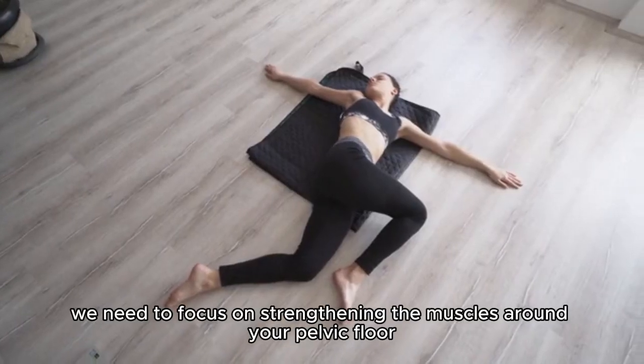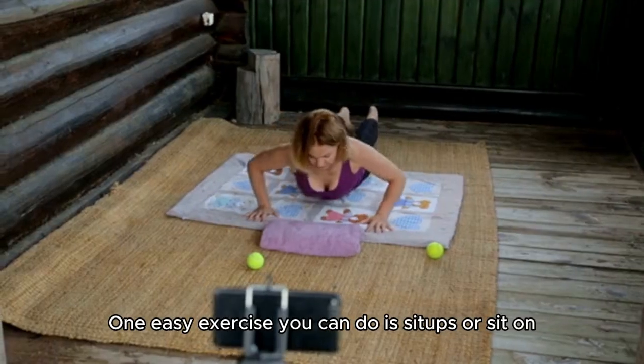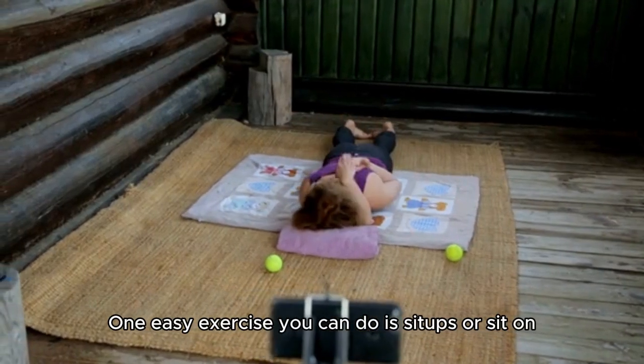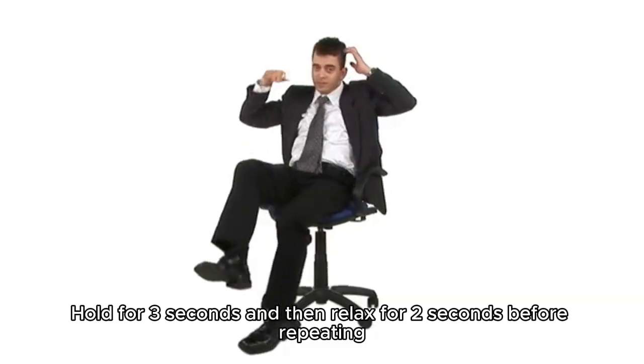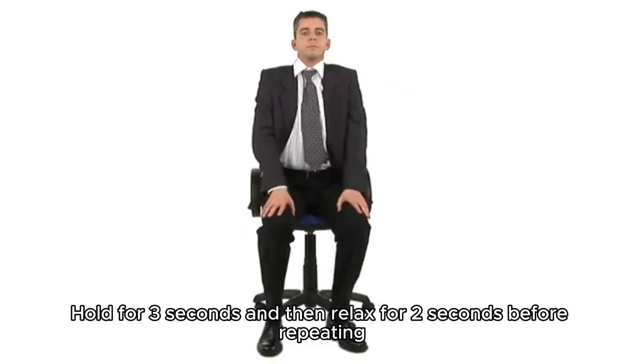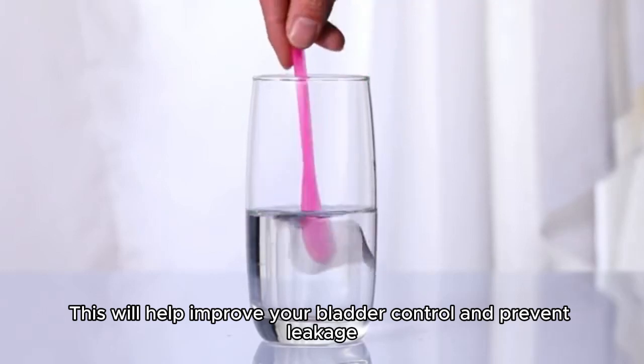First off, we need to focus on strengthening the muscles around your pelvic floor. One easy exercise you can do is sit on the edge of a chair and contract your pelvic floor muscles. Hold for 3 seconds and then relax for 2 seconds before repeating. This will help improve your bladder control and prevent leakage.